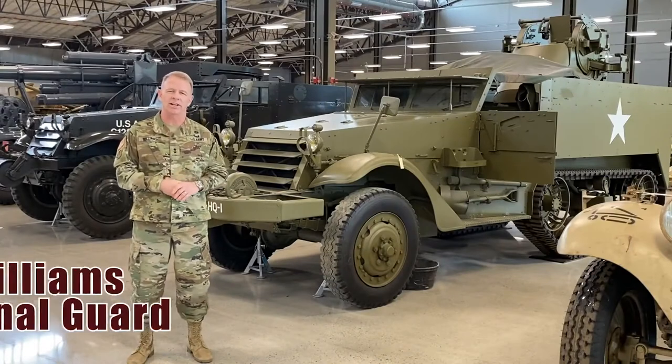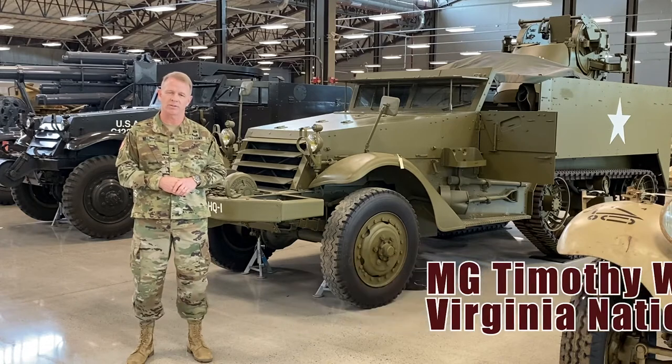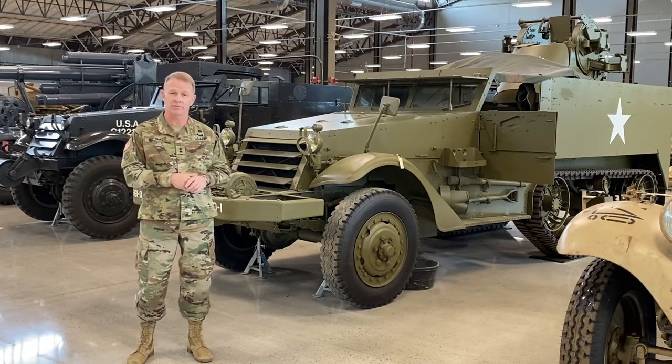Hi, I'm Major General Tim Williams, the Adjutant General of Virginia, and I'm here with you today from the Ordnance Training Support Facility to give a talk about the M2 half-track.